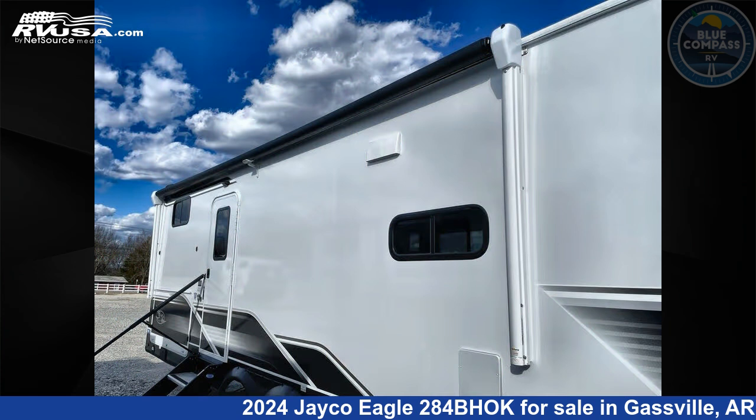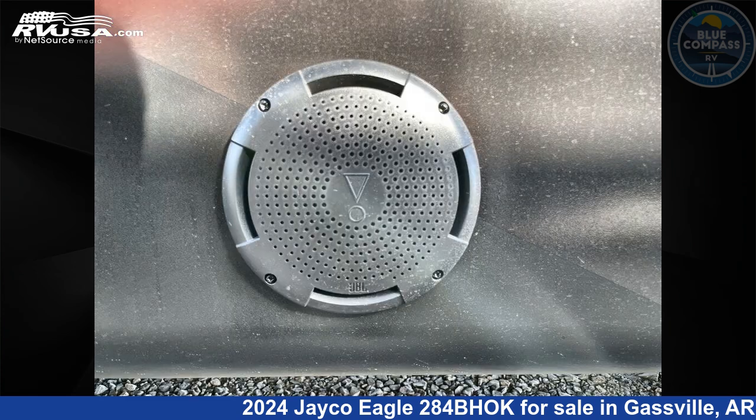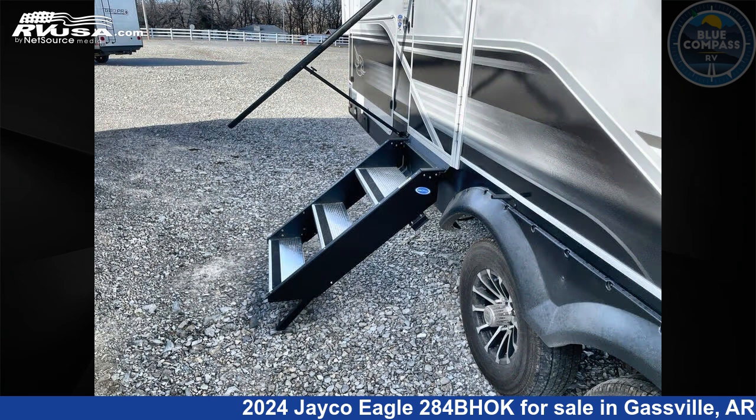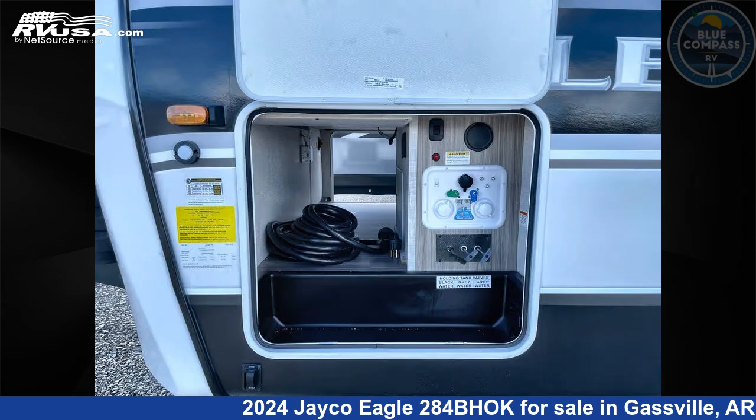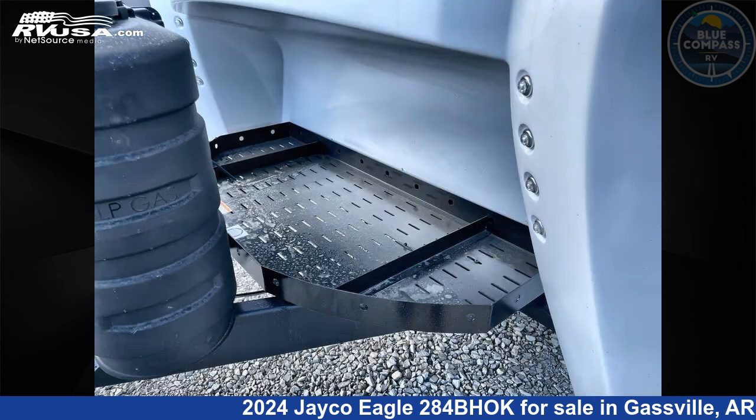This new Jayco is 34 feet 0 inches in length and features sleeps 10, slide-out, and 81 gallons fresh water capacity. The floor plan layout of this travel trailer features bunkhouse, front bedroom, outdoor kitchen, and U-shaped dinette.